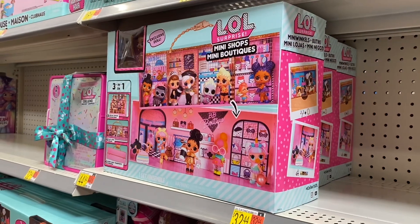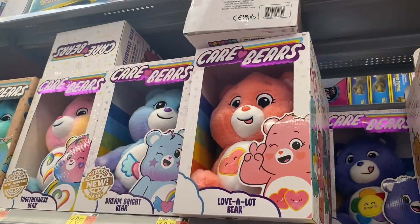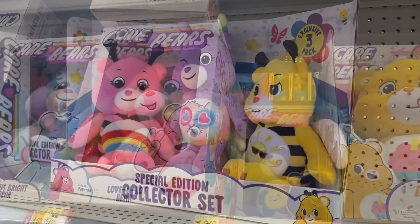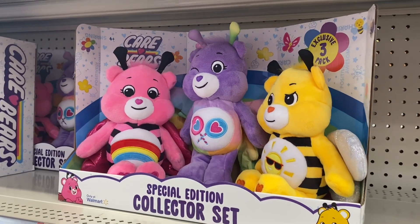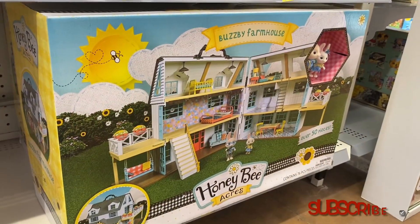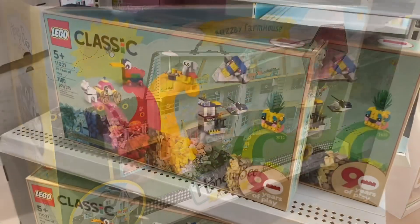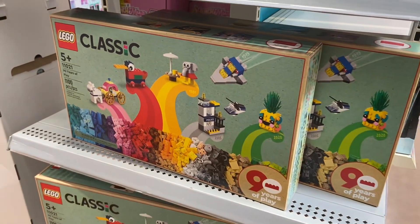Right here they have the LOL Mini Shops Mini Boutiques for $44.94 — that looks so fun. They also have Care Bears stuffed animals for $13.97, and it looks like they have every one. You can also get the special edition collector set for $24.97 — that is so cute. They also have Honey Beet Acres; there's no price on it but it looks like so much fun.